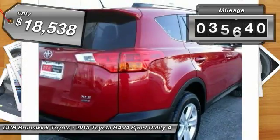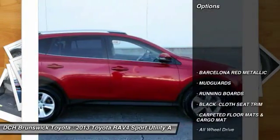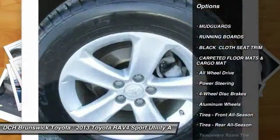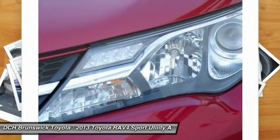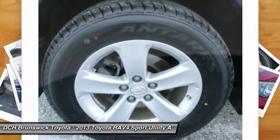This vehicle has less than 40,000 miles. Here are some of this vehicle's great options: keyless entry, steering wheel audio controls, all-wheel drive, running boards, backup camera, anti-lock braking system, traction control, stability control, Bluetooth, power steering.